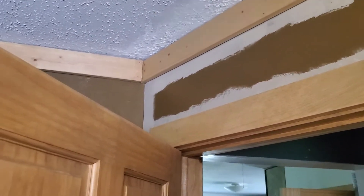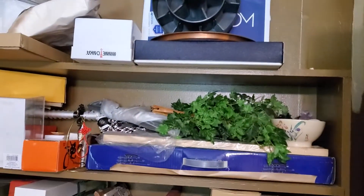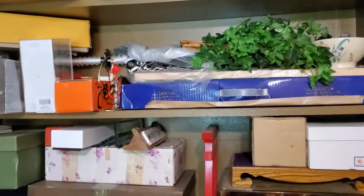Up to the corner where I'll stop. That wall is going to stay brown unless I decide to move the shelf, and at this moment in time I'm not going to.